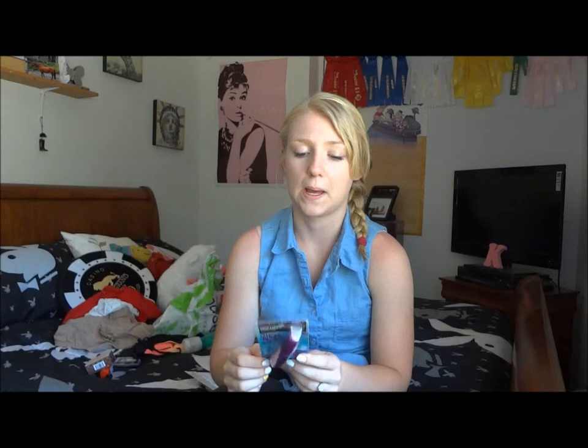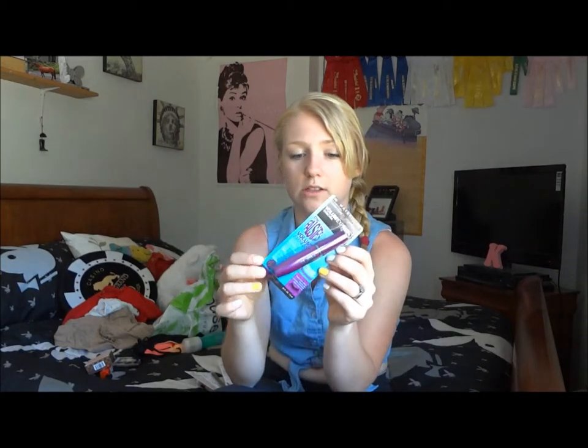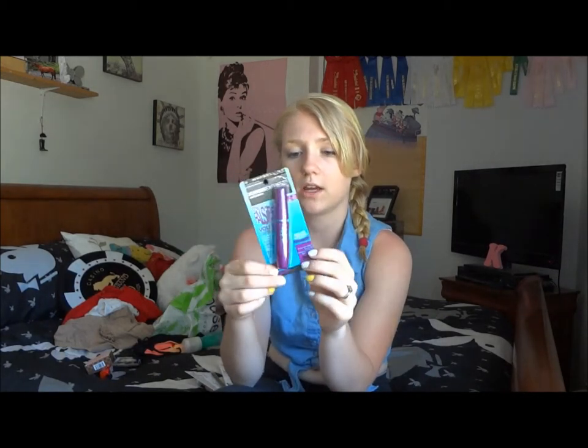The next mascara was recommended to me by Kayla, or KK Makeup07 — I believe that's what she goes by. It is the Maybelline Falsies Volume Express Washable Mascara in the color 280 Blackest Black. I'm excited to try this out because I've heard people talk about it but haven't actually tried it. I like the Rocket Volume Express, so maybe this one will be similar to it.